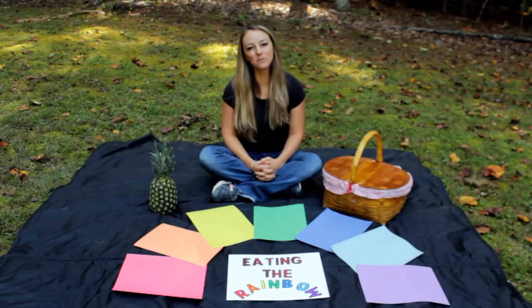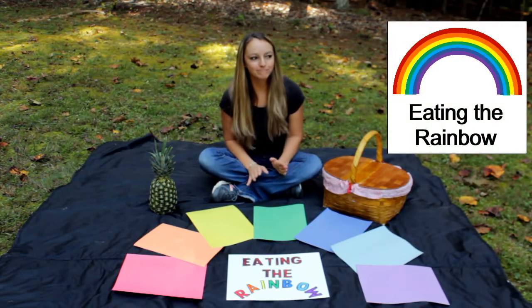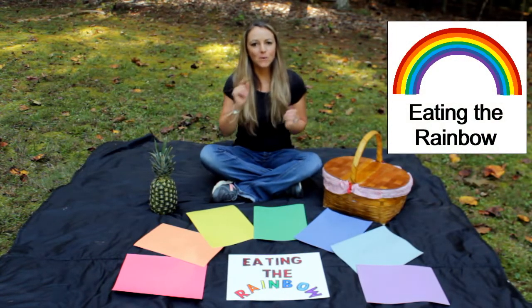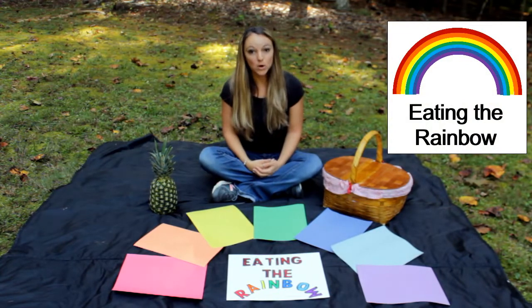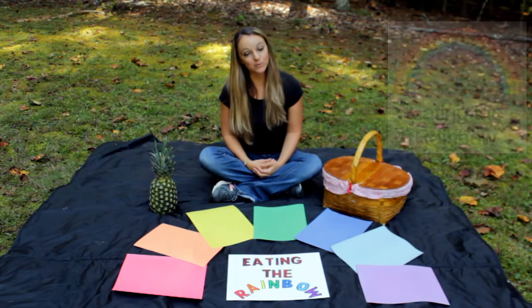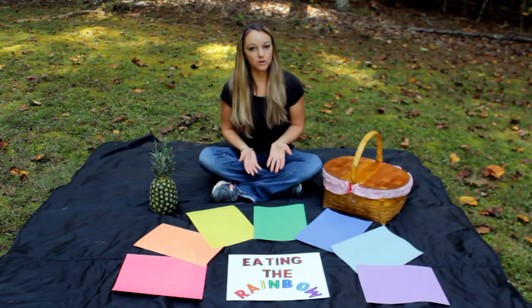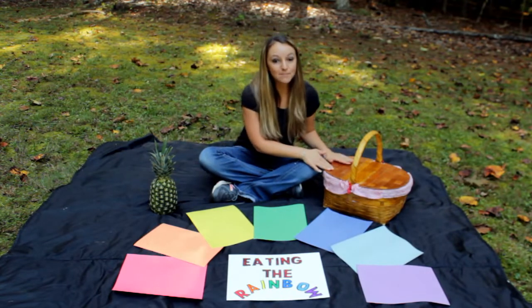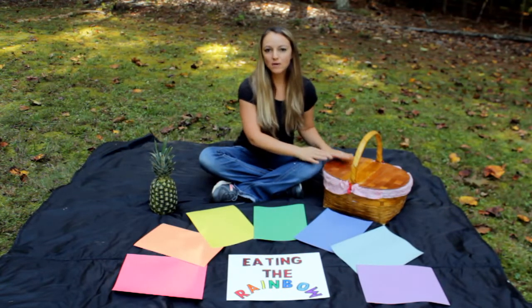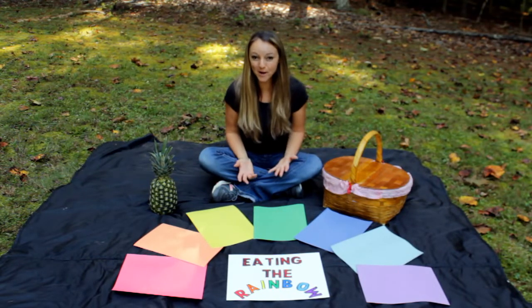Hello, this is Miss Melissa with Preschool Learning Garden, and I'm going to talk to you about eating the rainbow. That is just an easy way to remember which foods are healthy for you. There are lots of healthy foods, and I have some of those inside my picnic basket. We're going to be sorting them by colors of the rainbow.